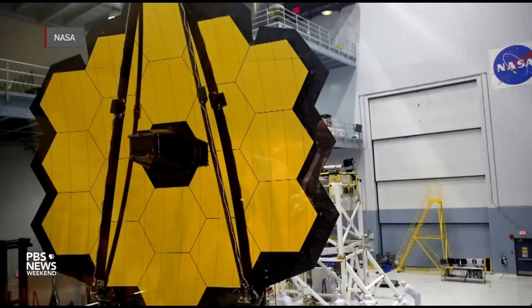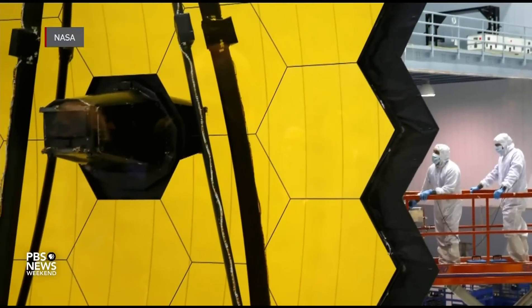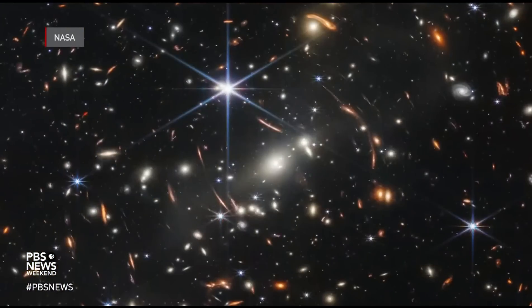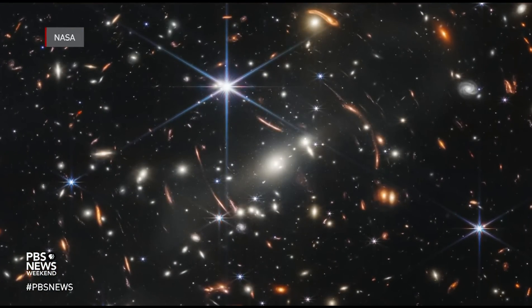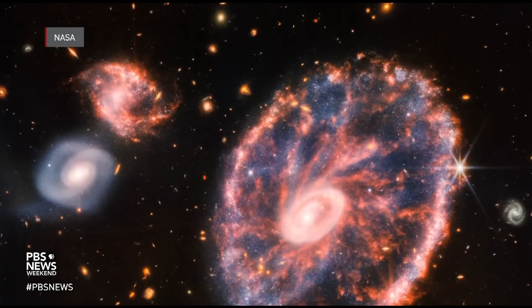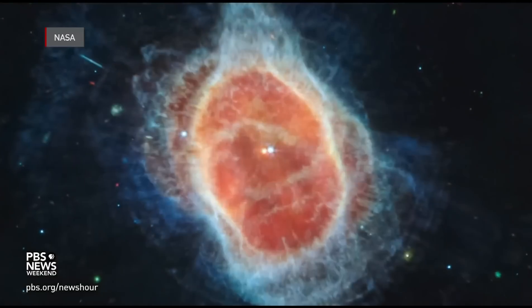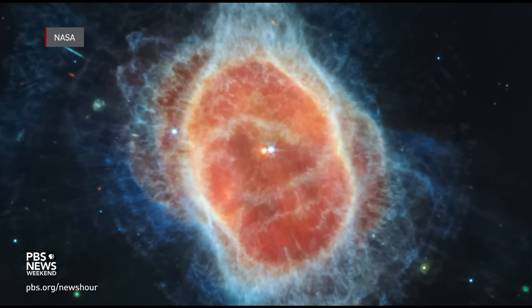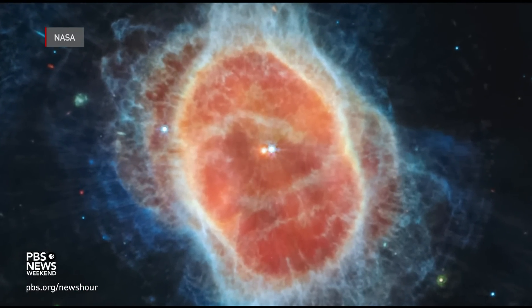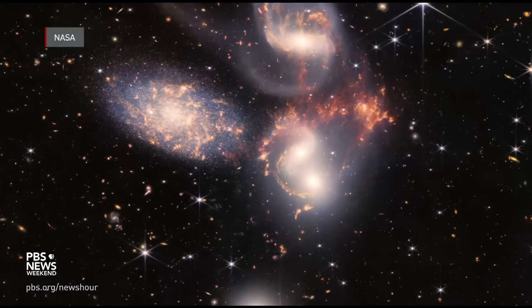From the furthest reaches of space to our very own Milky Way galaxy, NASA's James Webb Space Telescope — the largest and most powerful of its kind — launched last Christmas and released its first image in July: the deepest, sharpest view we've ever seen of the universe. Since then, it has captured faraway star nurseries, cosmic cliffs, and galactic clusters. But what do they actually tell us about our cosmos?